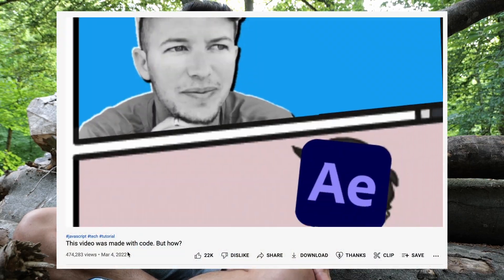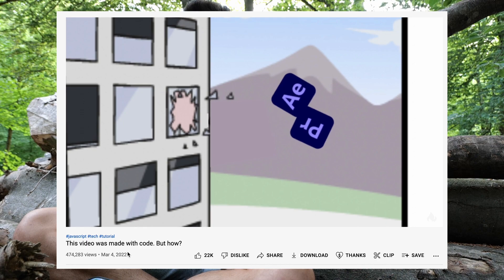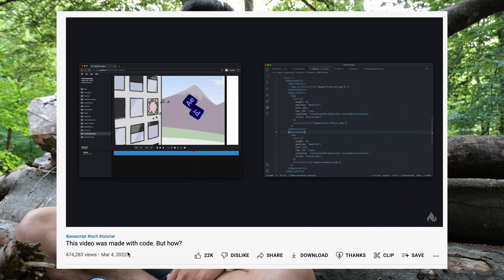I almost forgot — we collaborated with Fireship. If you don't know Fireship, what are you doing with your life? This is one of the best channels for programmers on YouTube. Every video is educational and entertaining, and one of those videos also featured Remotion. Me and William did the intro together, then Fireship did the rest of the tutorial, and the video now has almost half a million views. This was honestly so good for us — so many people tried out Remotion because of that. Great PR and we had a lot of fun doing it.